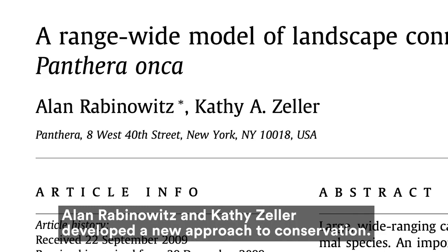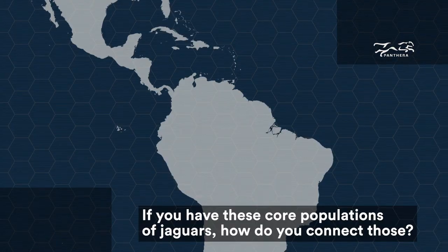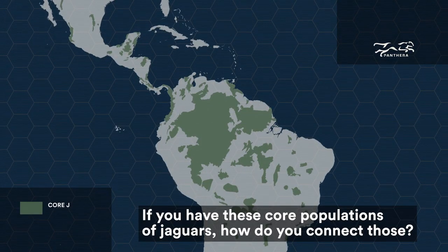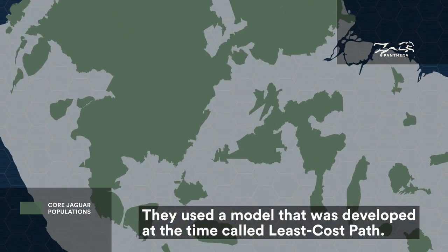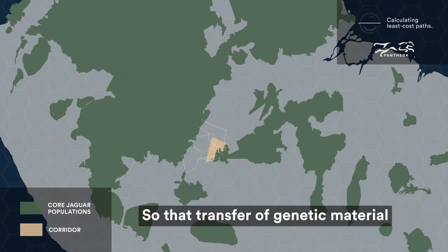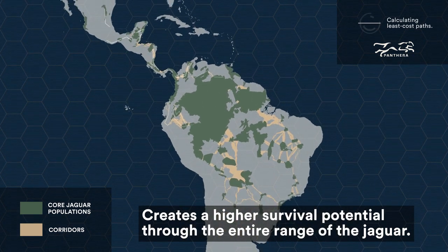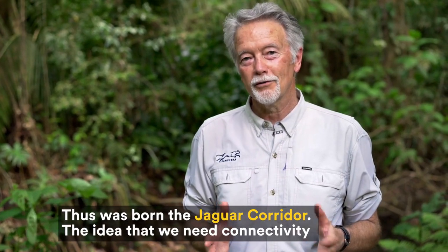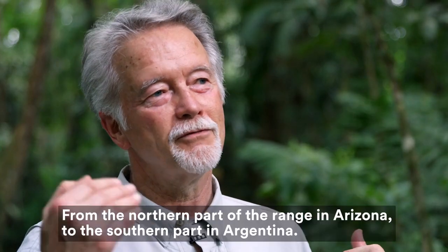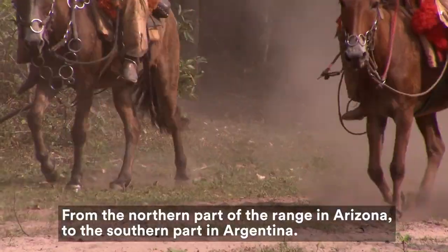Eleanor Benowitz and Kathy Zeller developed a new approach to conservation. If you have these core populations of Jaguars, how do you connect those? They used a model developed at the time called Least Cost Path. That transfer of genetic material creates a higher survival potential through the entire range of the Jaguar. Thus was born the Jaguar Corridor — the idea that we need connectivity from the northern part of the range in Arizona to the southern part of the range in Argentina.